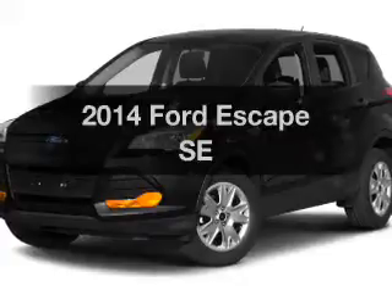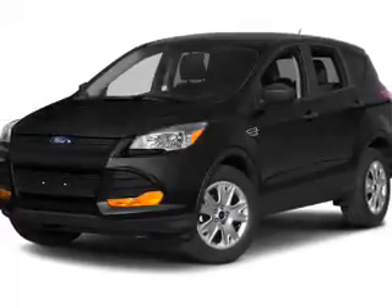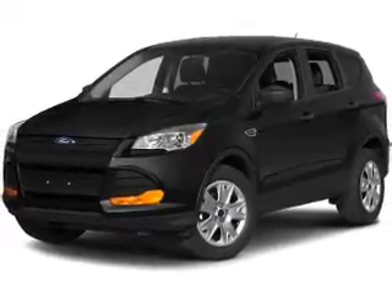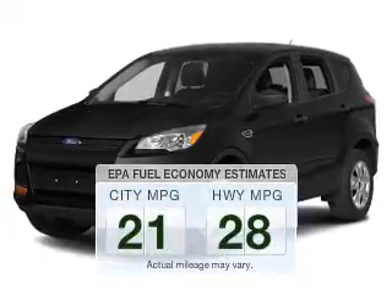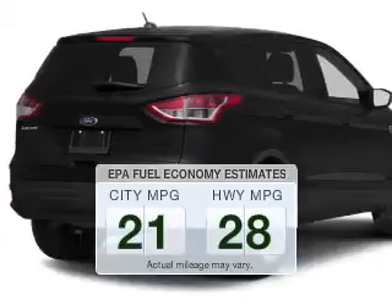Check out this 2014 Ford Escape. If you're looking for a first rate auto, this one could be yours today. Run all over town and back to home again without worrying about filling up when driving this fuel efficient ride.